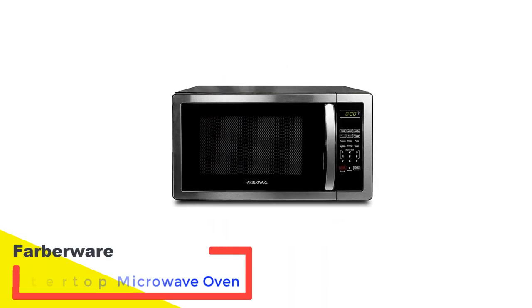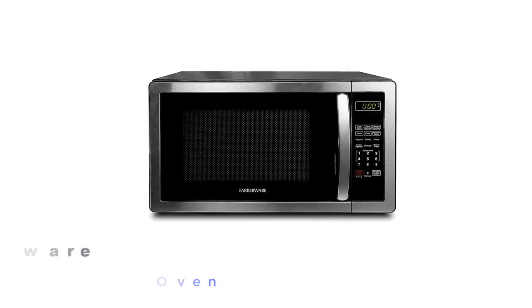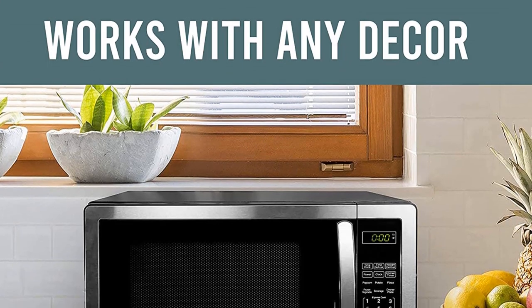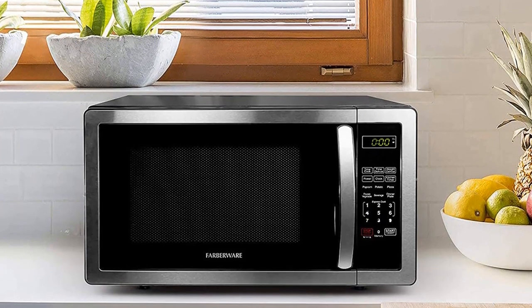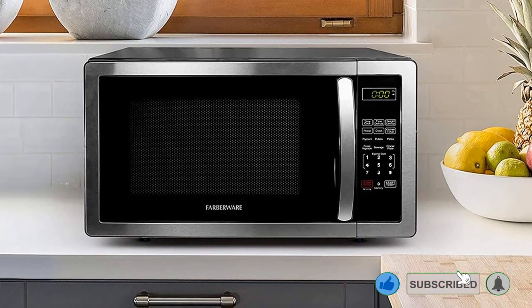Number 2: Farberware Countertop Microwave Oven. Need a spacious countertop microwave with a nice design, a spacious interior, 10 power levels, and 4 color options? Then this Farberware microwave can provide you with everything you need. This 1,000W full-size microwave is almost 37 pounds and has an interior capacity of 1.1 cubic feet.